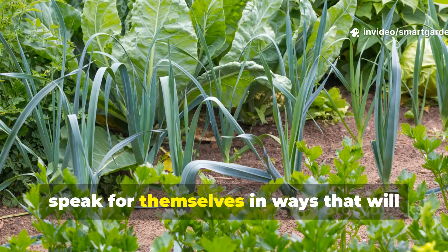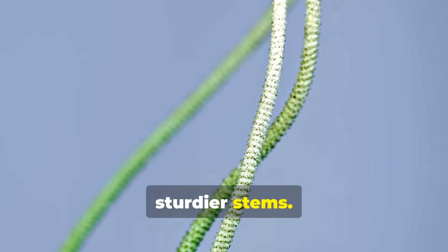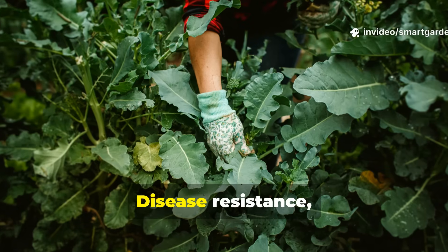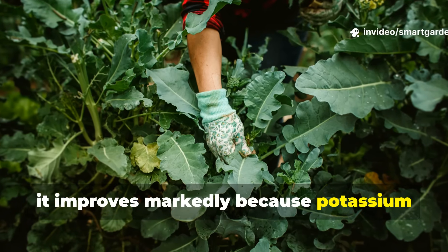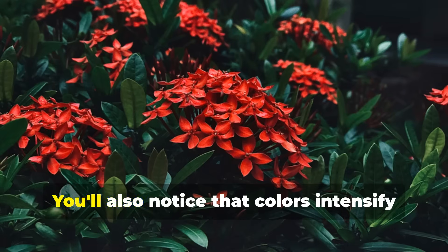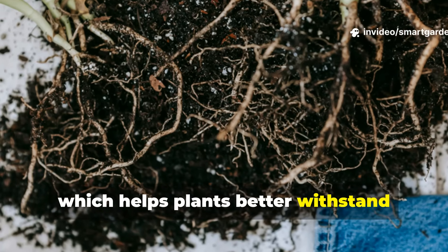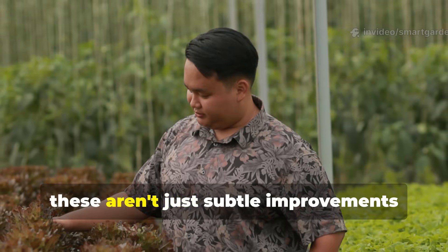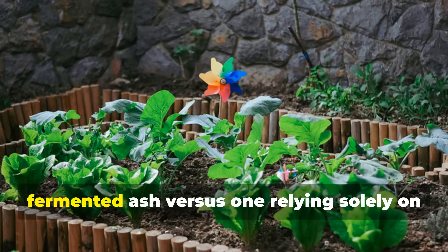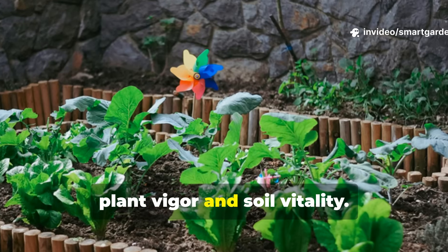The results speak for themselves in ways that will genuinely surprise you. Plants treated with fermented ash develop noticeably thicker and sturdier stems. Fruiting plants end up setting more abundant crops, with better flavor development. Disease resistance improves markedly because potassium strengthens cell walls, making it harder for fungal pathogens to penetrate plant tissues. You'll also notice that colors intensify in both flowers and fruits, and root development becomes more robust, which helps plants better withstand drought stress. These aren't just subtle improvements — if you walk into a garden treated with fermented ash versus one relying solely on synthetic inputs, you'll see and feel the difference in plant vigor and soil vitality.